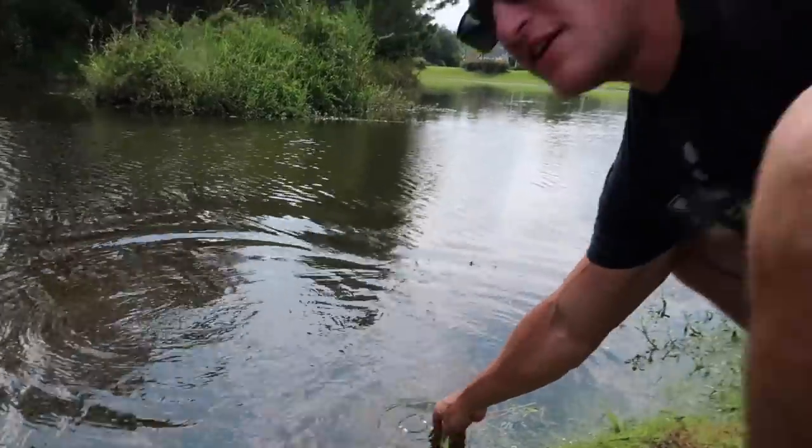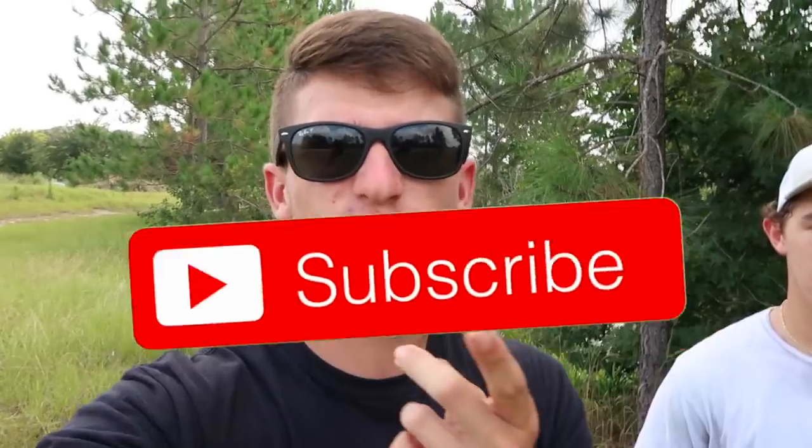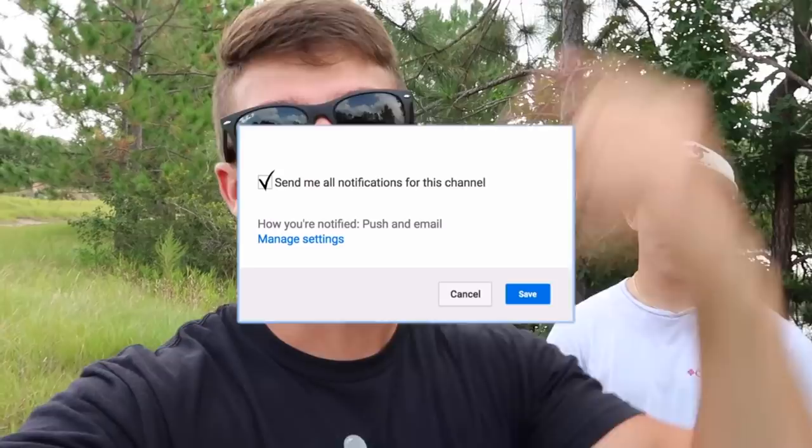That is going to conclude this video. If you guys enjoyed it be sure to pepper that like button. We went with the worst lures — three each — and we both completed the challenge so we did pretty good. Let me know if you want to see more challenges like this, and drop any new challenge ideas below. Go follow my boy on Instagram, hit that subscribe button — that little red one — and press the bell next to it. Thank you guys so much for the support, I love you guys. Catch you in the next video!